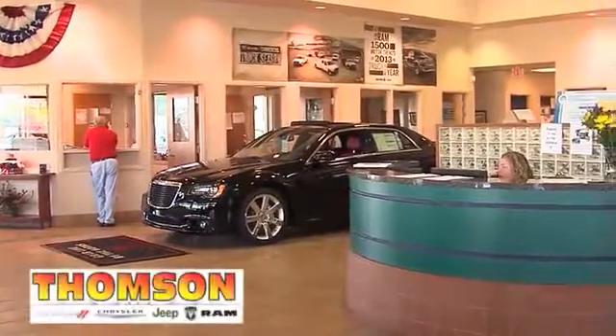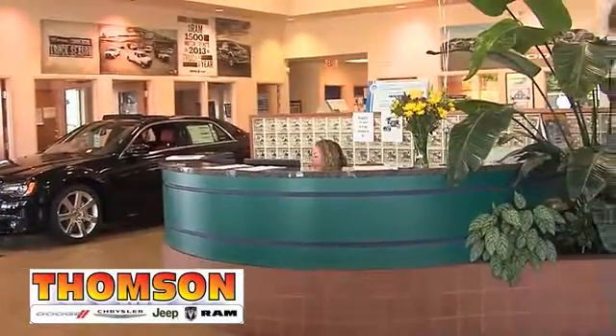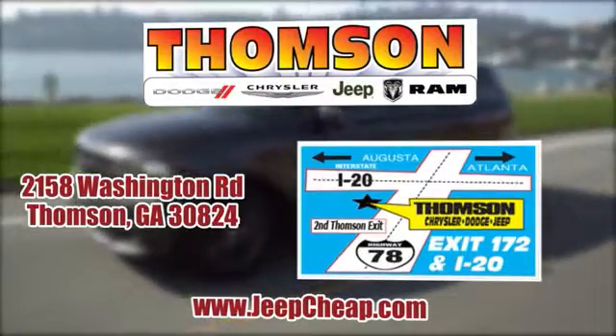Customer satisfaction is our highest priority at Thompson Chrysler Dodge Jeep Ram. We're easy to find on Washington Road in Thompson, Georgia or at JeepCheap.com.